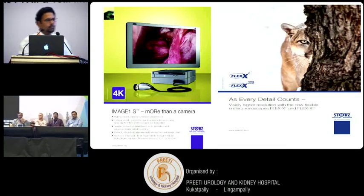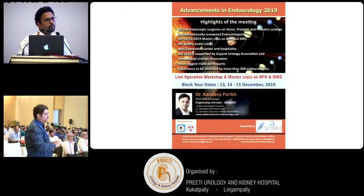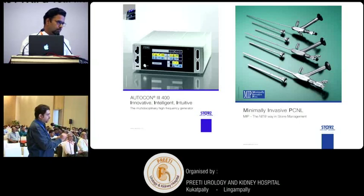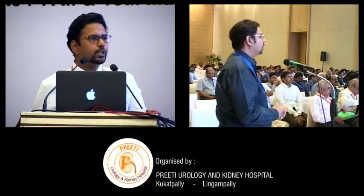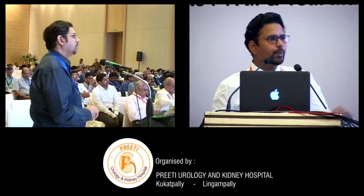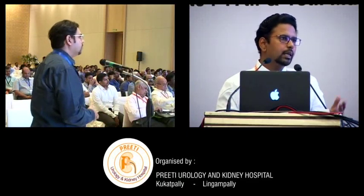I want to ask a question. I agree supine PCNL is good, but one limitation is difficulty approaching all calyces because scope movement becomes relatively limited. My main question is about ECIRS: when I have tried it, the system collapses, and with clots it becomes difficult to enter all calyces. Do you use any special technique for this? I would suggest using single-step dilatation, which has less kidney movement compared to multi-step telescopic dilatation. Also, one can block the outflow from the PCNL track to distend the system, then withdraw the nephroscope, block the outlet, and manoeuvre inside with the flexible scope to reach difficult calyces.